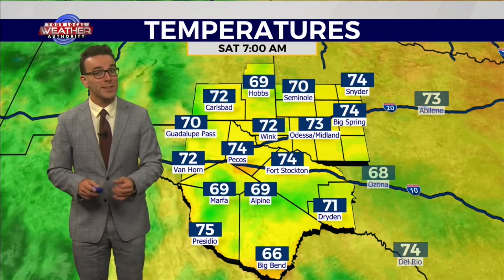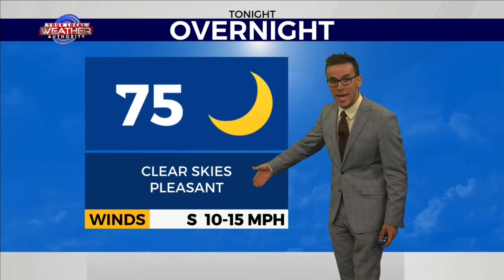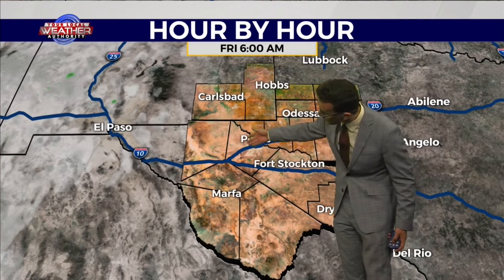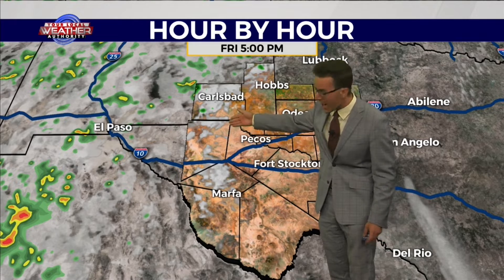Cooling off tonight into the 60s and 70s, similar to what we're seeing right now — fairly pleasant conditions because of clear skies and fairly light winds. Low temperature of 75 degrees, with winds out of the south at 10 to 15 miles per hour. Chances of rain are non-existent this morning. However, there will be a few storms firing off in the western part of our viewing area and the Van Horn Mountains near Carlsbad.